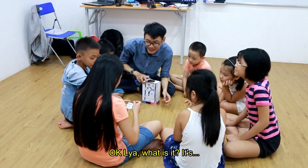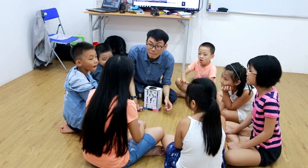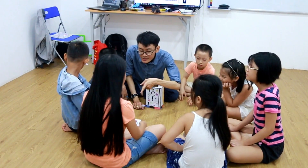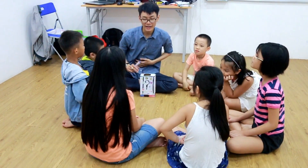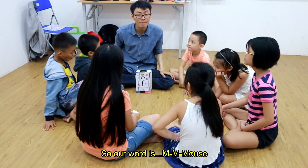Okay, what is it? It's mmm... mmm... mmm. Okay, so our word is mmm — happy and happy!